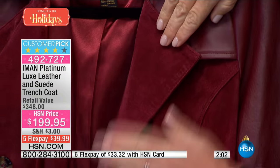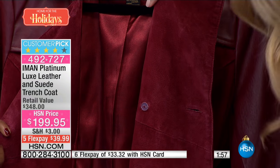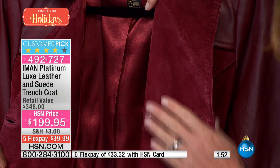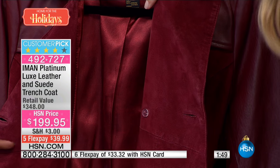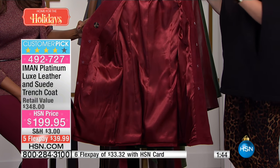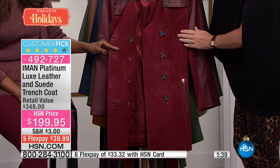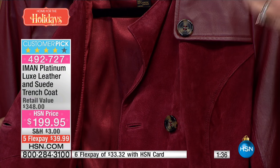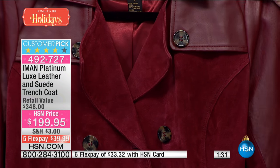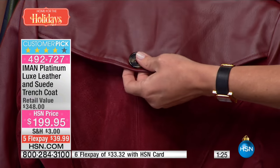When you open this up, even unbuttoned, look at the amount of extra suede that Iman puts all the way down the lapel — not just stopping partway, which is what most designers do. She took it all the way down — quite remarkable. Look at the lining, all done to match. This is part of Iman's platinum collection, where the finest leathers, finest suede, and finest materials are used. This coat is manufactured in the same facilities where very expensive high-end designer coats are made.